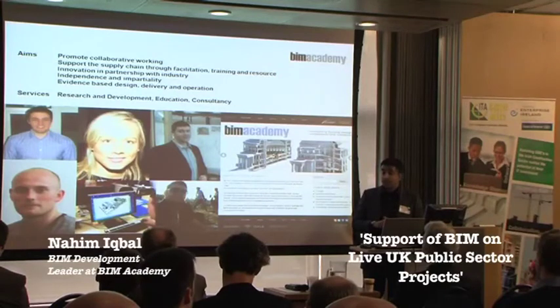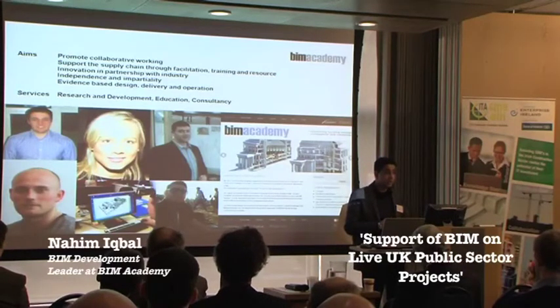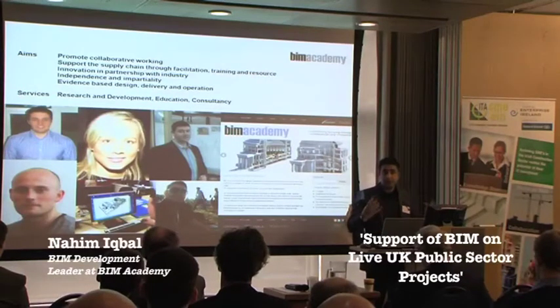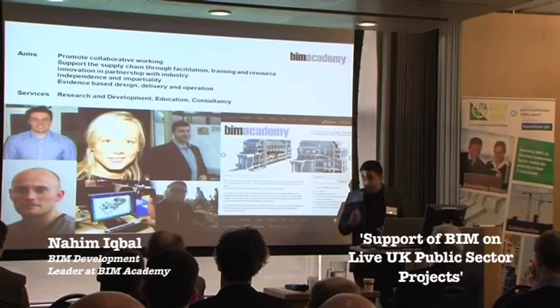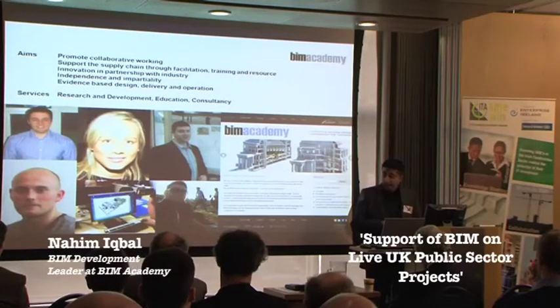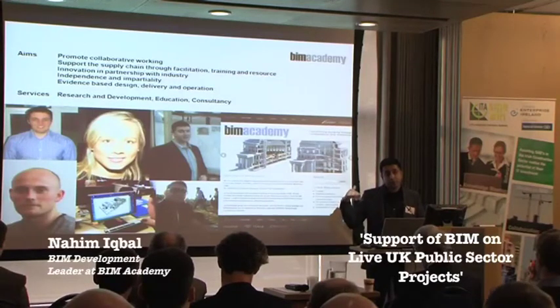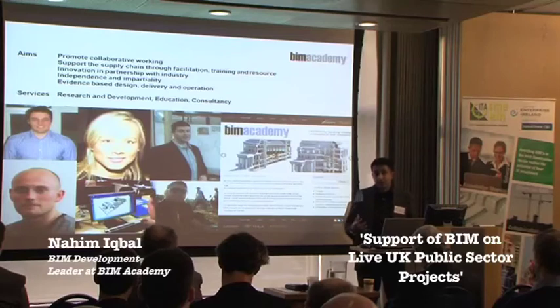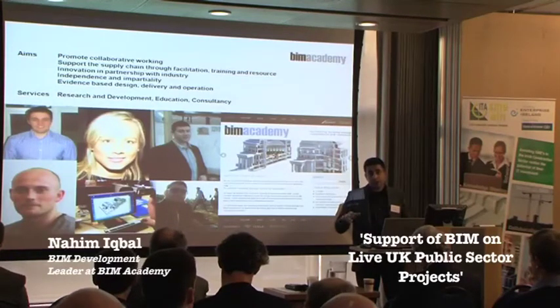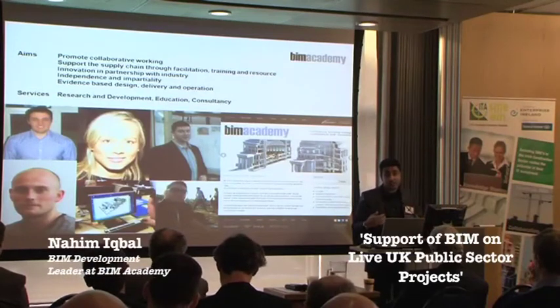The BIM Academy works across research and development, education, and consultancy. In R&D, we're currently developing open source systems and platforms where BIM models can be viewed and clients can log on to view the models and information very quickly and easily. We've been working on delivering CPDs across most regions within the UK. We also employ BIM technologists through the university — these individuals get trained in software packages, work on live projects, and are the next generation of pioneers within our industries.